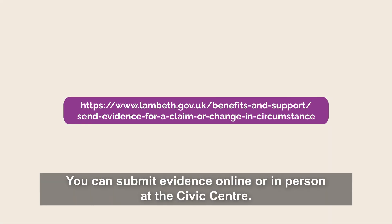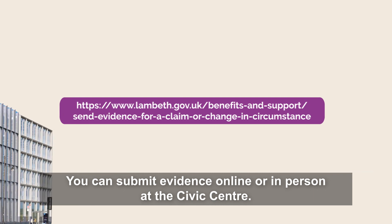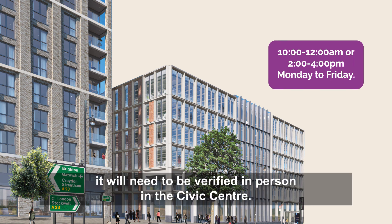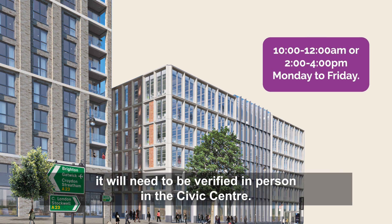You can submit evidence online or in person at the Civic Centre. If in person, all documents must be originals, and if your application is progressed it will need to be verified in person at the Civic Centre.